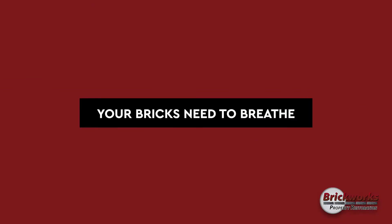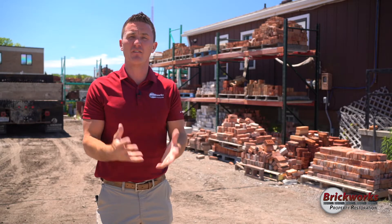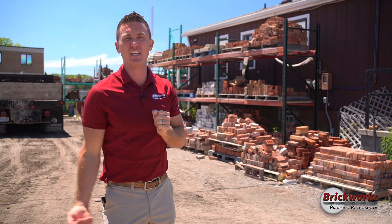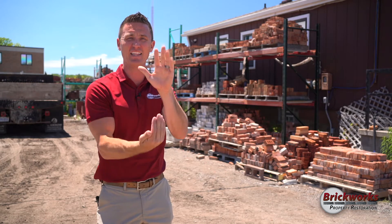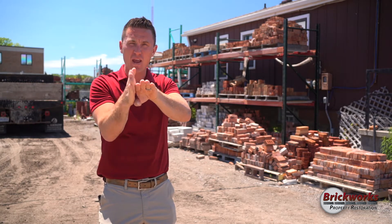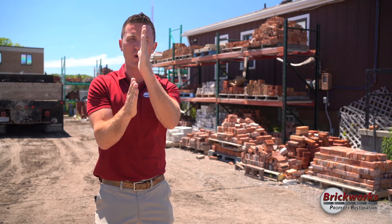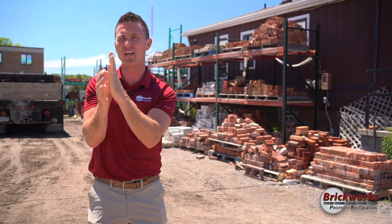Your brick needs to breathe. Bricks themselves are porous, so what takes place is expansion and contraction. The chimney is the farthest most extremity of the home. The heat travels through it just like steam in a shower — frozen on the outside, hot on the inside. Moisture has to escape. When you paint it, you're putting a vapor barrier right up against the brick. The brick has nowhere to breathe, the moisture is gonna build up inside and pop the face right off.